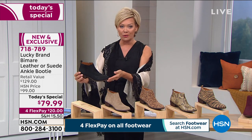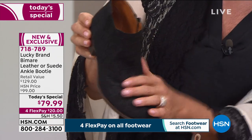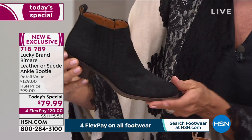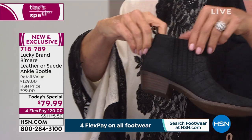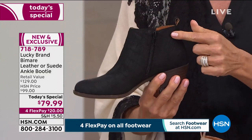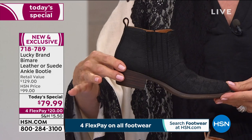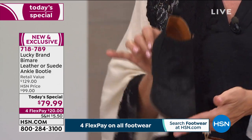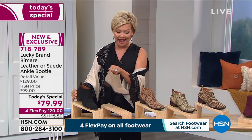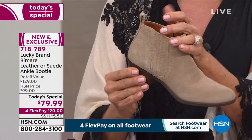This is the black croco — genuine suede with a beautiful distressed croco-embossed finish. There's an inside zip, but on the outside you can see all the goring, so you wouldn't even have to unzip it. Whether it's a trouser, jean, skinny jean, or skirt — super cute. Next is the Dune, a perfect neutral in a beautiful suede. You can pull it on or use the inside zip, and it's really easy to wear.